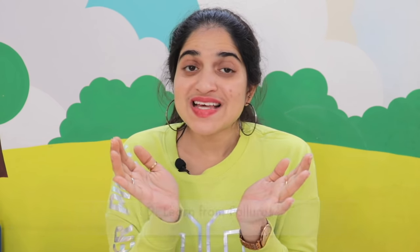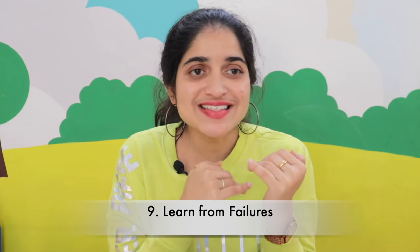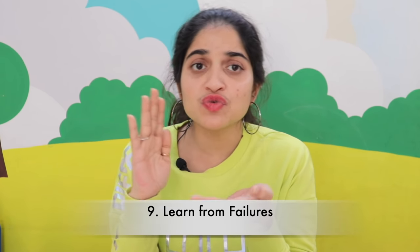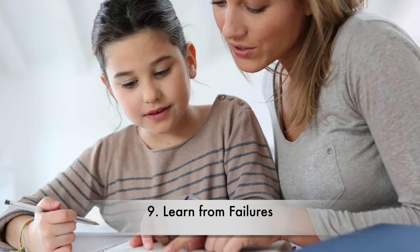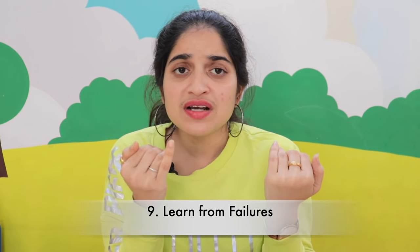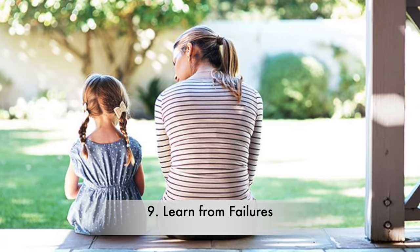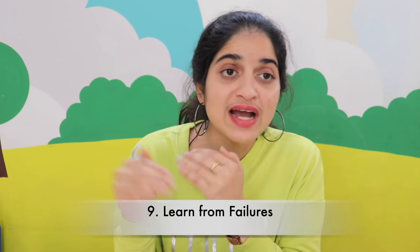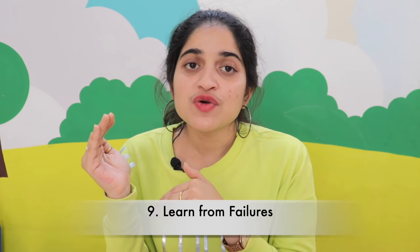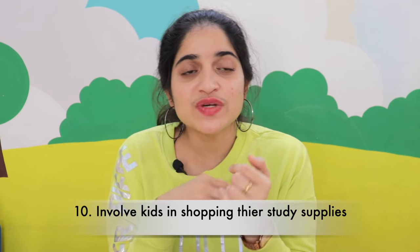The next tip is to help them learn from their failures. It is equally important for a child to face failures, because without failure they cannot enjoy success. As parents, it is our responsibility to let them go through the ups and downs of studying. When a child is not doing well at school, encourage them — it's okay to fail right now, because now they understand what needs to be done next time to succeed. Always incorporate positivity and help them learn from their mistakes.